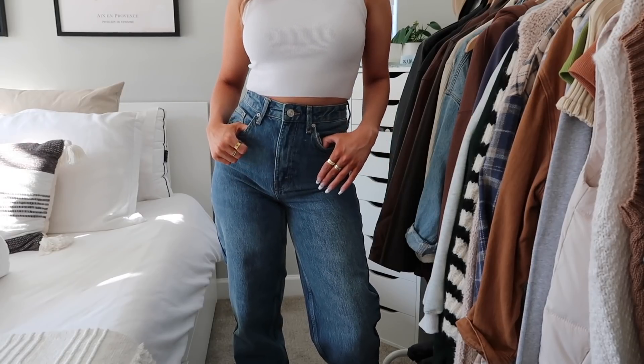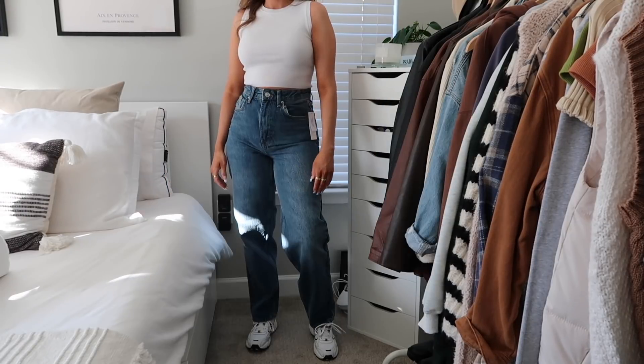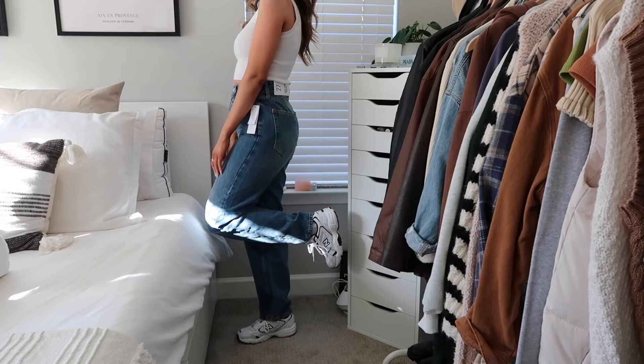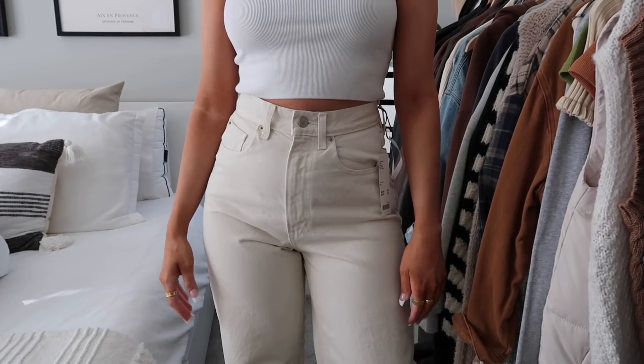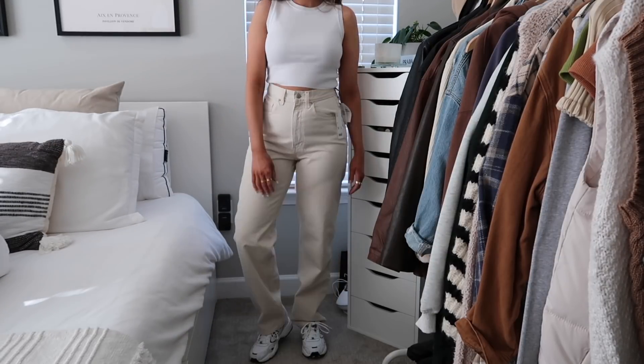Next I picked up some jeans — I know I always get a couple of pairs in every haul but I just can't help it. These are the high-rise baggy jean style. I already have them in a light to medium wash but I thought this dark wash color would be really cute too. They have a nice straight leg, kind of baggy style. I also picked up the same style in a cream pair — I thought these would be really good for spring since I don't really have any jeans in a white or cream color.